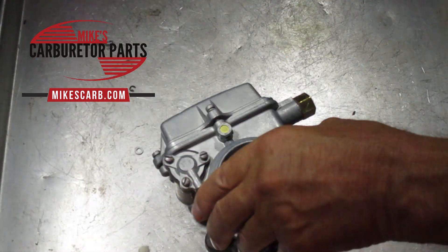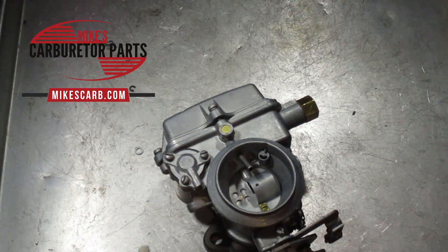So what causes flooding? The most common cause is dirt in the fuel, dirt in your carburetor. Dirt will get in the needle and seat, dirt will get in passages. If your carburetor is dirty and hasn't been rebuilt for a few years, the first thing you need to do is clean up your carburetor and rebuild it.